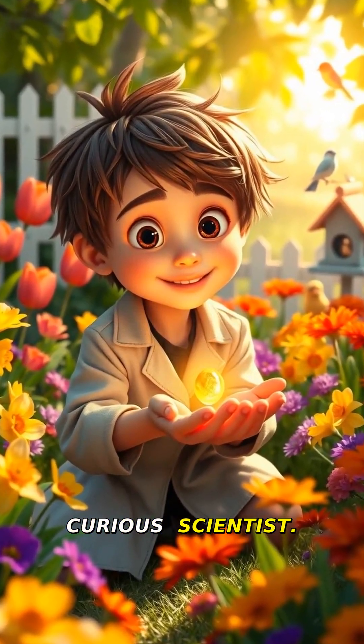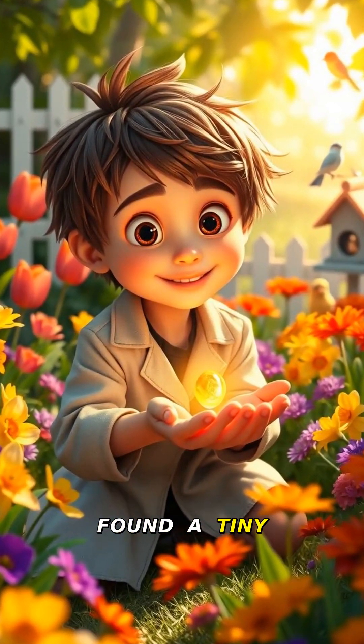Hey kids, I'm Alex, the super curious scientist. Look what I found — a tiny magic seed.